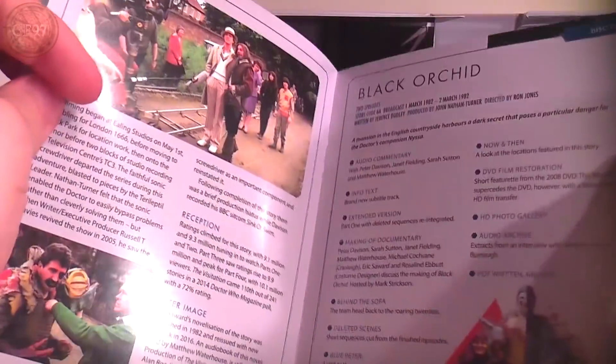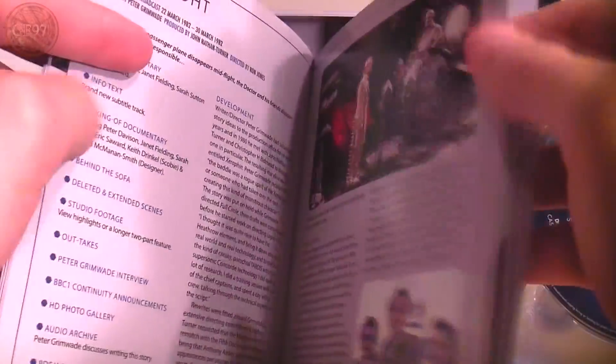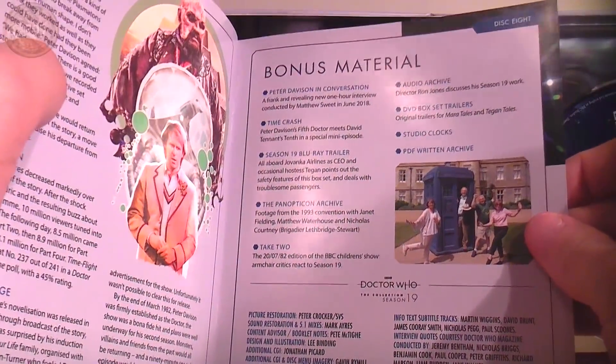A lot of these have that Target book style look to their covers — the making-of stuff is vibrant, which is quite funny. Black Orchid, showing all the new stuff they've got. Earthshock — one of the favourites and one of those Doctor Who stories that really lives the test of time. Time Flight — the sort of legendary story; I'll have to try and watch it for the laughs. And of course you've got the bonus material in there as well. That's a really nice read.